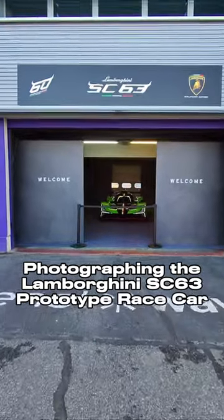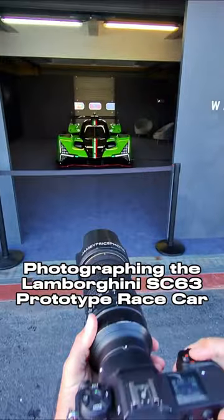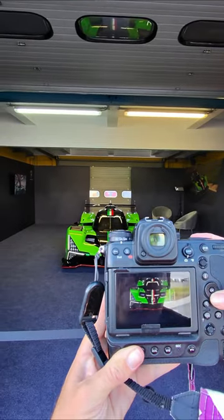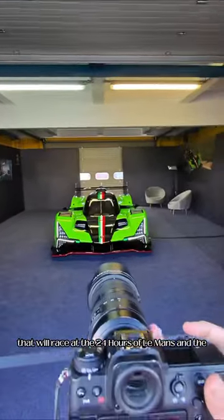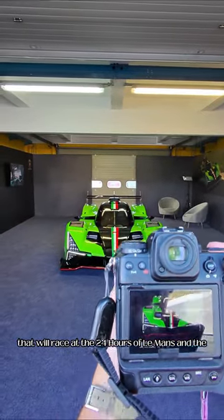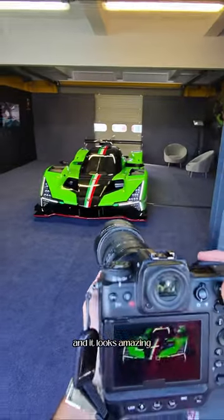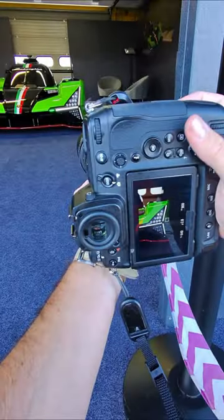Wow, that is beautiful. This is the brand-new Lamborghini SC63 prototype race car that will race at the 24 Hours of Le Mans, the IMSA WeatherTech series, and the World Endurance Championship. It looks amazing — and look at those headlights.